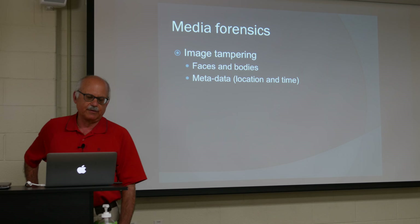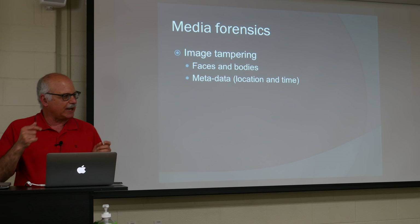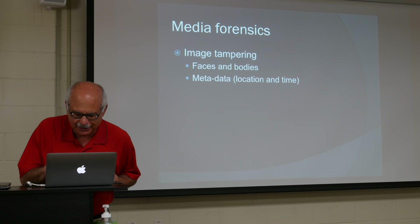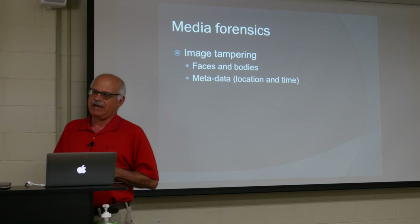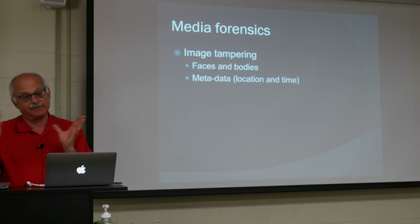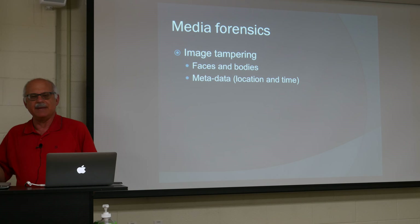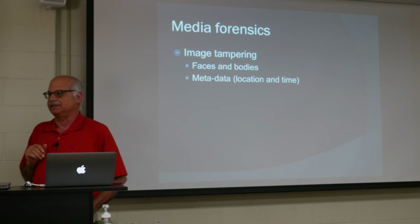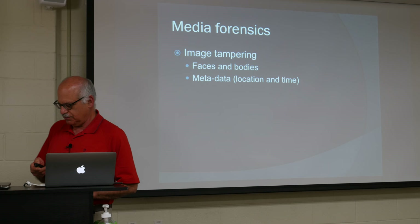Let's talk about the media forensics project. There are two parts: one has to do with determining whether an image containing people has been tampered with — by looking at the people in the image. A person might have been taken out of one image and placed into another to give the impression that they were somewhere they actually weren't. We do this through both physical and statistical analysis of pixels in people's faces and bodies. The other thing people are doing now is modifying the metadata of images taken by devices like iPhones — tampering with location or time metadata to deceive someone about where or when a photo was taken.